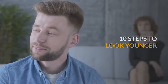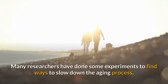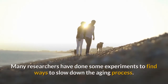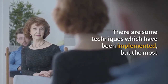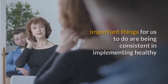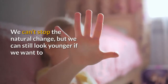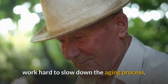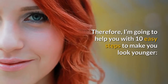10 Steps to Look Younger. The secret of youth has been searched for a long time. Many researchers have done experiments to find ways to slow down the aging process. There are some techniques which have been implemented, but the most important things for us to do are being consistent in implementing a healthy lifestyle and eating habits. We can't stop the natural change, but we can still look younger if we work hard to slow down the aging process. I'm going to help you with 10 easy steps to make you look younger.